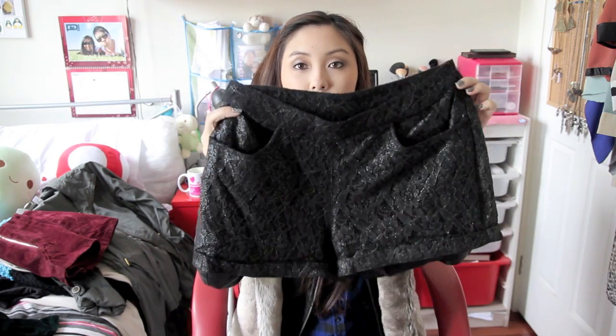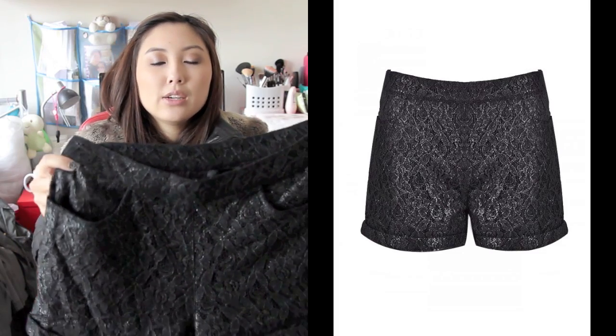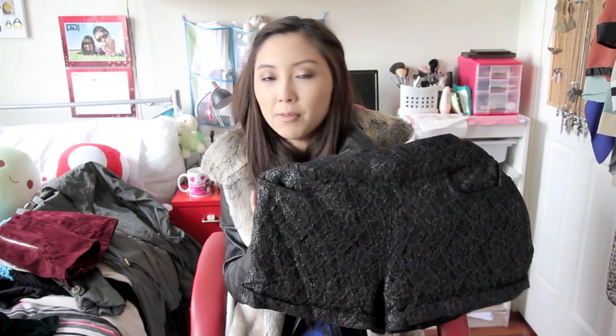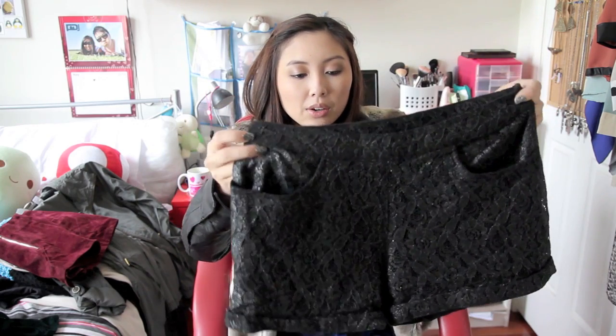The other shorts I bought have a metallic sort of lace finish to them. I envisioned wearing these with oversized comfy knits and tights — I think that will look really cute. I also just filmed a lookbook featuring this, and this outfit is featured in that lookbook as well, so I'll link that for you here. These were $25.